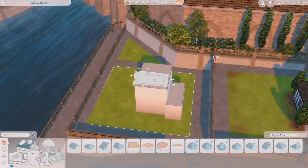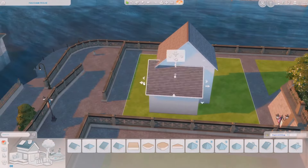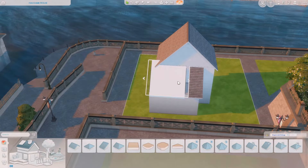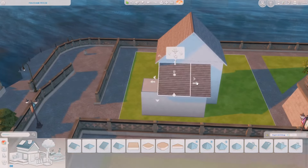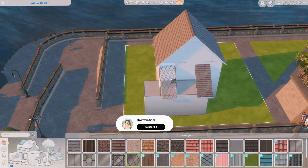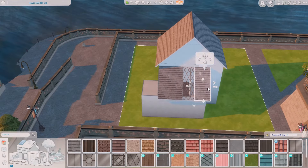Hey Summers! Welcome back, or welcome on in if you are new here. We are back in Windenburg and I have been so obsessed with building in this world recently — I forgot how beautiful it was. But before we get into the build, be sure to like and subscribe if you do like the content. It really does help and support my channel, so thank you in advance.